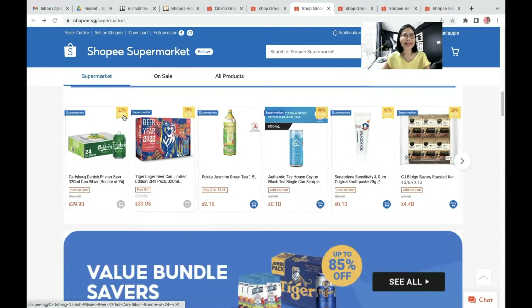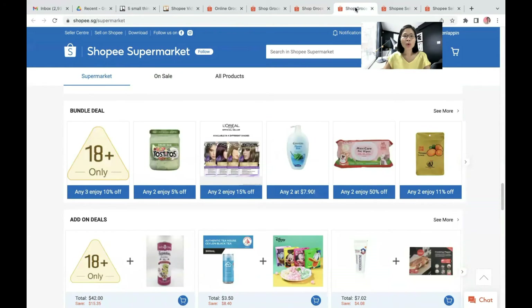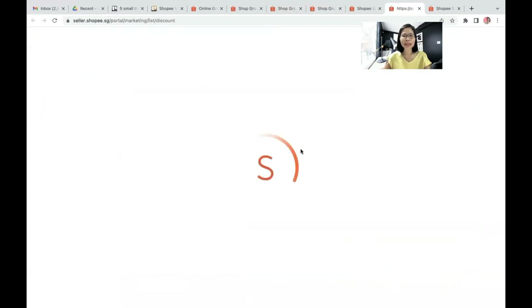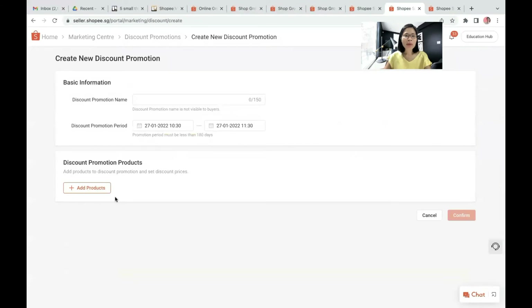The second type is discount promotions. This is what your customer will see from the Shopee homepage, whereby at this yellow label, it shows a certain percentage of discount. So all of these products are having discount promotions. How do you set the discount promotion? It's under the Marketing Tools — you select discount promotions, whereby you are able to create the discount promotions for certain products, certain categories, or for all products.